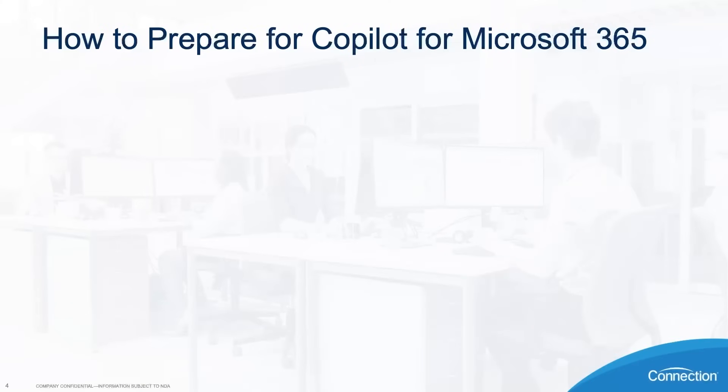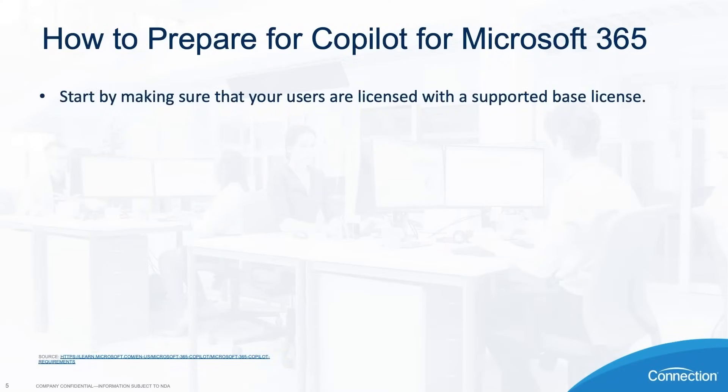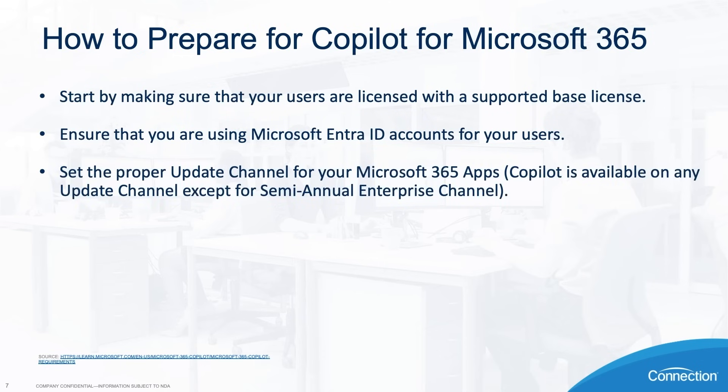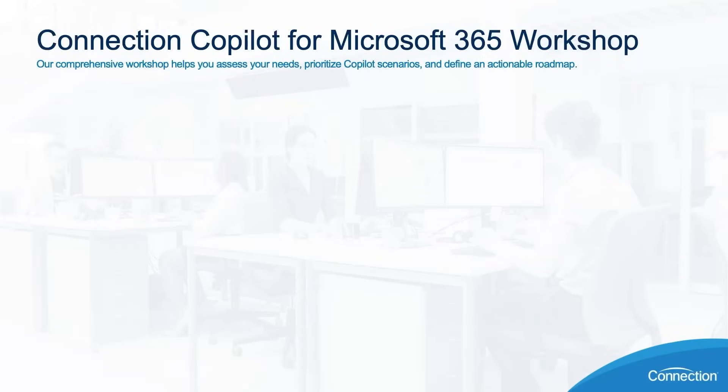One thing to note: there are some uses of Copilot for Microsoft 365 where your data might leave the M365 trust boundary. To prepare for Copilot for Microsoft 365, you should start by making sure your users are licensed with a supported base license, ensure that you're using Microsoft Entra ID accounts for all of your users, and set the proper update channel for your Microsoft 365 applications. Copilot is currently available on any update channel except for the semi-annual enterprise channel.